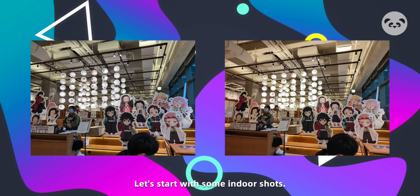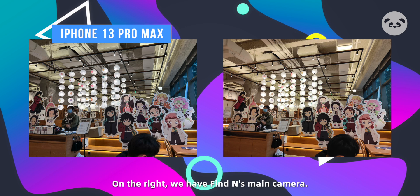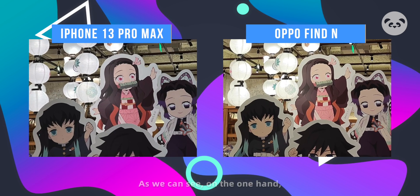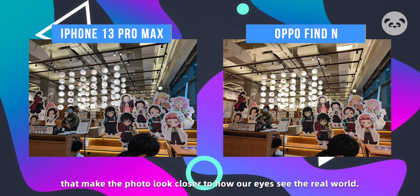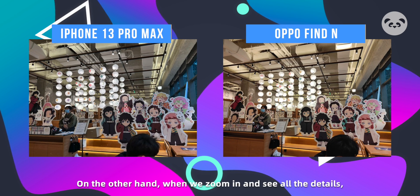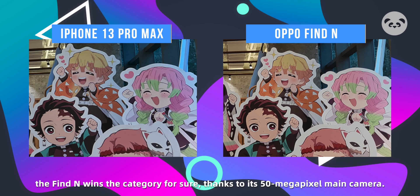Let's start with some indoor shots. On the left we have the iPhone 13 Pro Max main camera, and on the right we have the Find N's main camera. As we can see, the 13 Pro Max seems to do better in terms of white balance, which creates more accurate colors that make the photo look closer to how our eyes see them. On the other hand, when we zoom in and look at all the details, the Find N wins that category for sure, thanks to its 15 megapixel main camera.